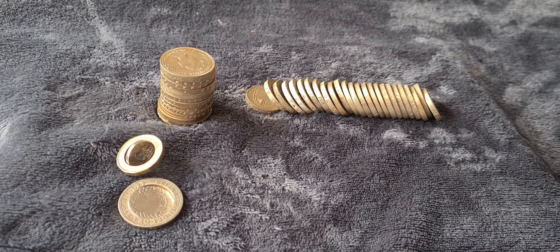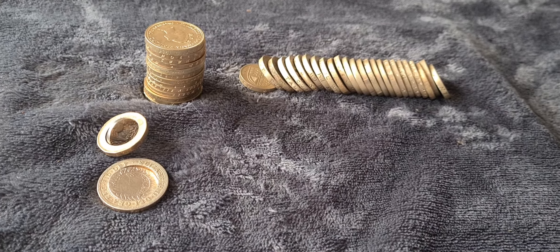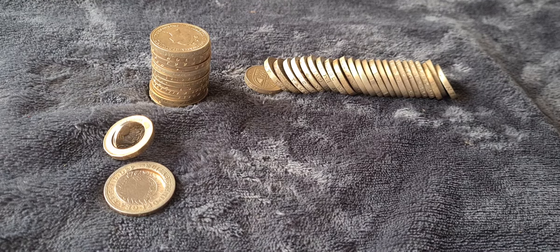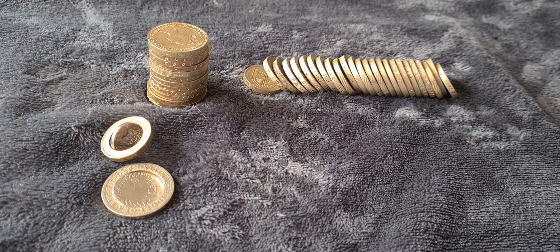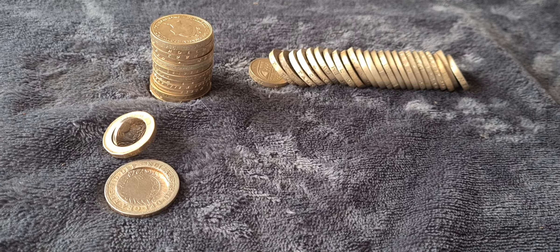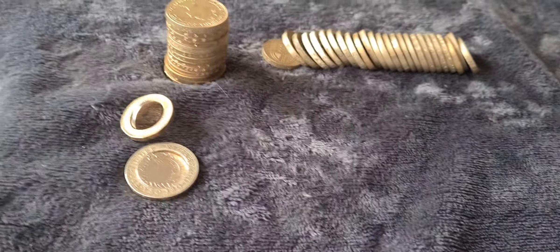Greetings fellow coin collectors, coin snatcher here. As promised, I thought we'd do a little two pound coin hunt and a one pound coin hunt as well. I found these odd coins on my shelf so I thought I'd take a little look through them. If any of them are of value, leave a comment and let me know.